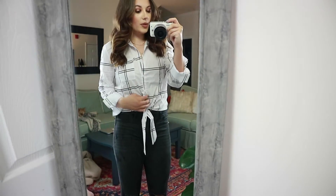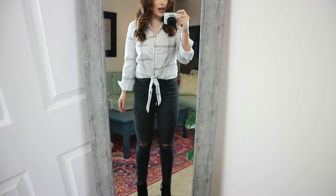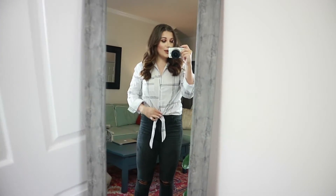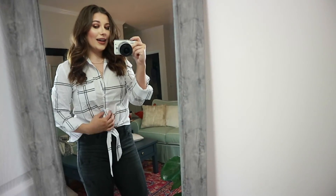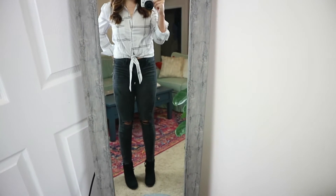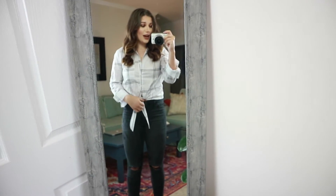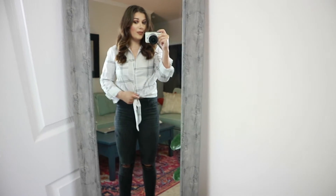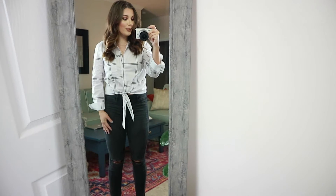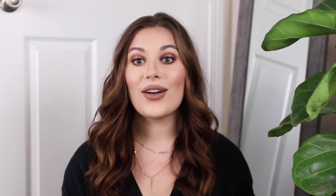Here is the white blouse — it ties here. I have my distressed black jeans on. It is really cropped — I kind of forgot that when I tried it on. I think it is definitely really cute. I would just make sure my jeans are even more high-rise, above my belly button, because I'm not really a cropped shirt person. But I do think it is really cute and I really like the pattern.